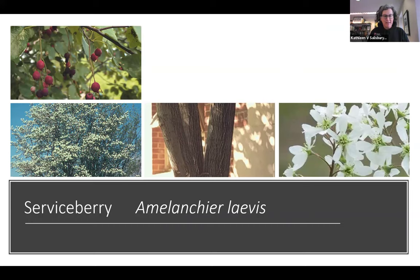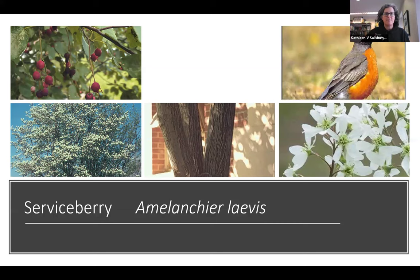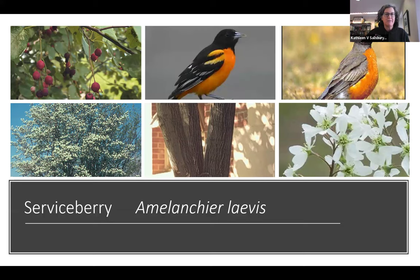Amelanchier laevis — serviceberry — comes in a number of different types. There's also a cultivar called grandiflora or apple serviceberry. Generally they have white flowers in spring, and birds have been known to eat the buds of the flowers as well. Then there are the fruits — also called juneberries because they come around June. It's also called shadblow because the petals start blowing off the tree at the same time shad start running in the rivers. The birds love it, and if you plant this you can get robins and orioles to your garden.